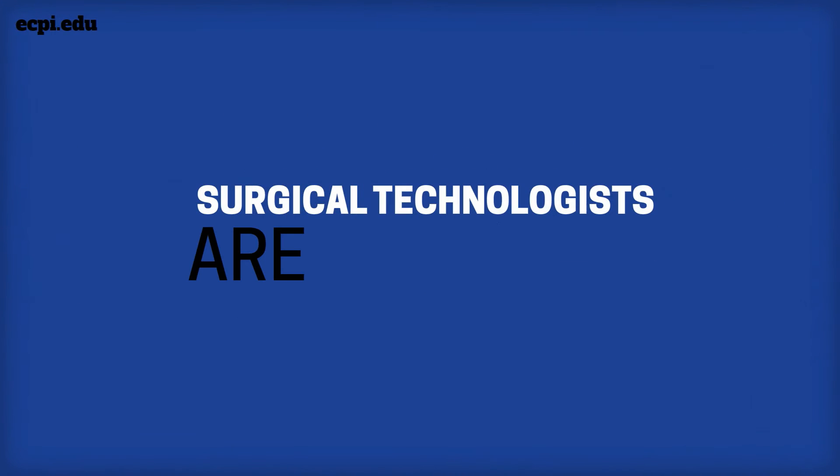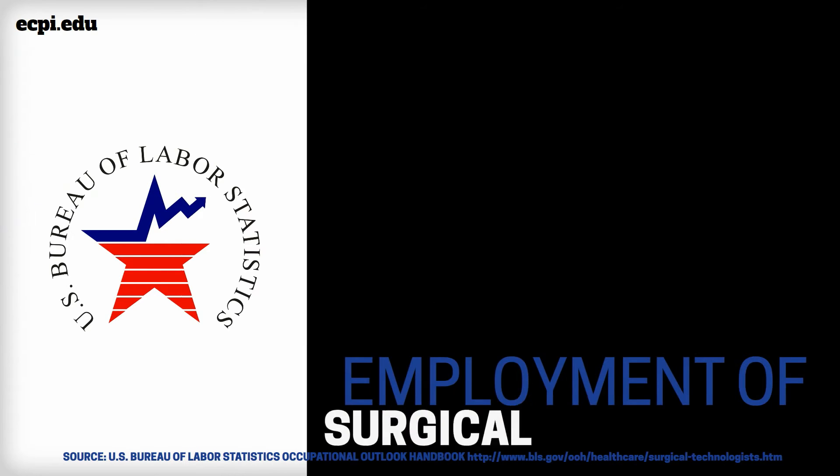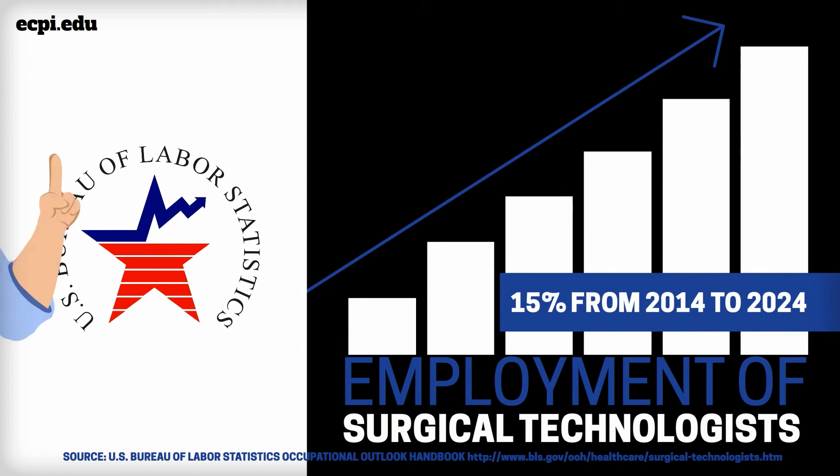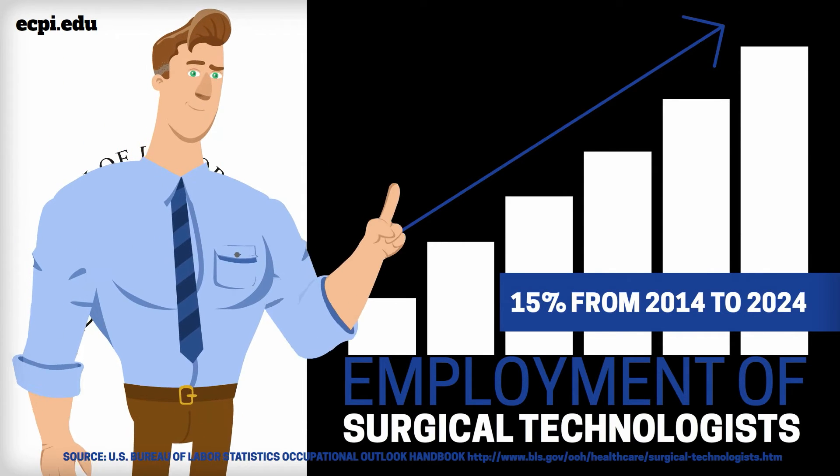It's a career that's in demand. According to the US Bureau of Labor Statistics, employment of surgical technologists will grow 15% from 2014 to 2024, much faster than the average for all occupations.